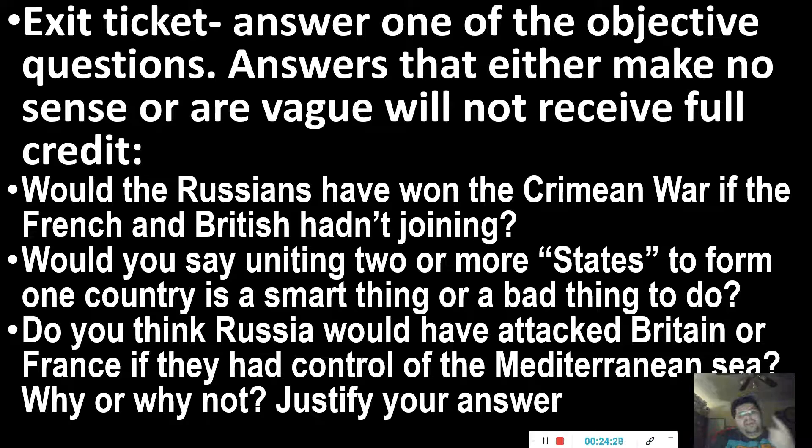Now we come to the exit ticket. You're only answering one of these three questions. First: would the Russians have won the Crimean War if the French and British hadn't joined? Second: would you say uniting two or more states to form one country is a smart or dumb thing to do, and why? Third: do you think Russia would have attacked Britain or France if they did control the Mediterranean Sea — not necessarily that day, but maybe years later? Why or why not? Justify your reasoning. Once you've answered one question, you're done with this lesson. Hopefully you learned something new and enjoyed it. Take care and be safe.